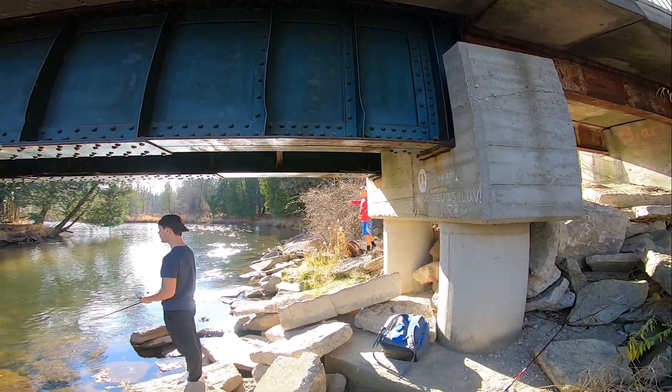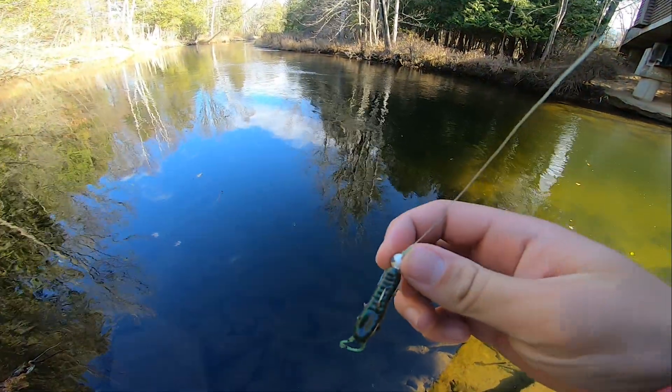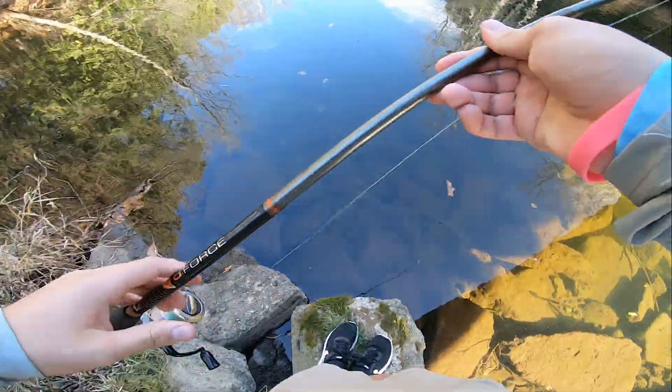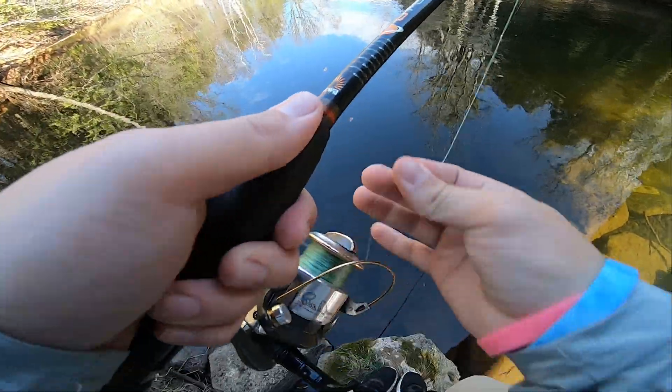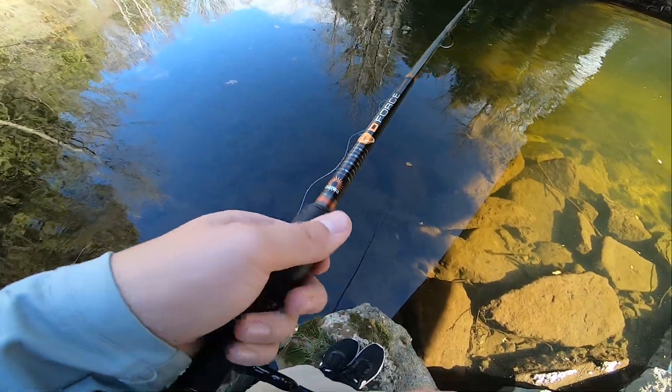Grant's here now, he just showed up. It's actually a Monday today. A little bit of a craw got bitten off, so we're trying to catch these little finicky rock bass. A lot of people fish at this bridge, so we just got to go the extra mile to get those finicky bites.